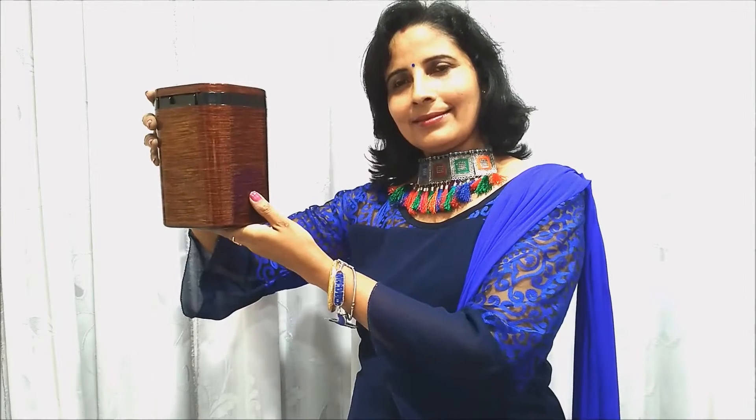Number 7. Style your home with this coffee brown colored box with a leather finish, sure to be admired by your guests.